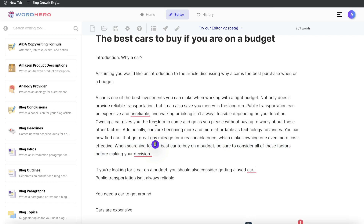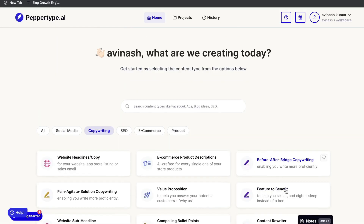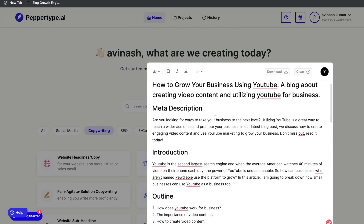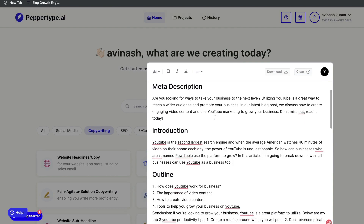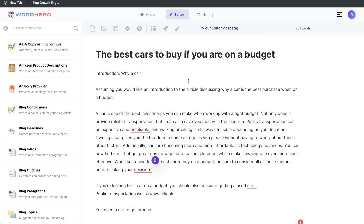WordHero is very easy to generate content with — personally I think it's one of the best long-form editors when comparing all three tools. Unfortunately, PepperType doesn't really have a dedicated long-form editor. If you want to generate a full-length article with PepperType, you have to use their notes section, which walks you through the process of creating a blog post. But personally, I prefer having a built-in long-form editor.